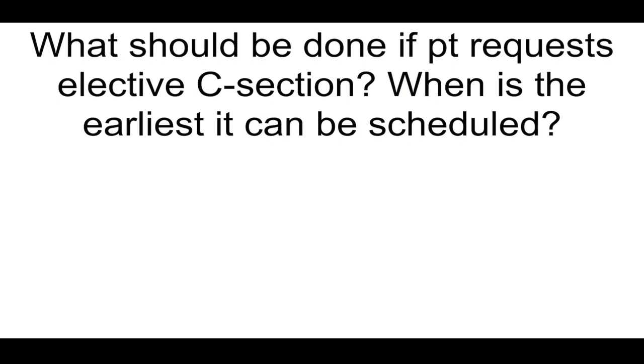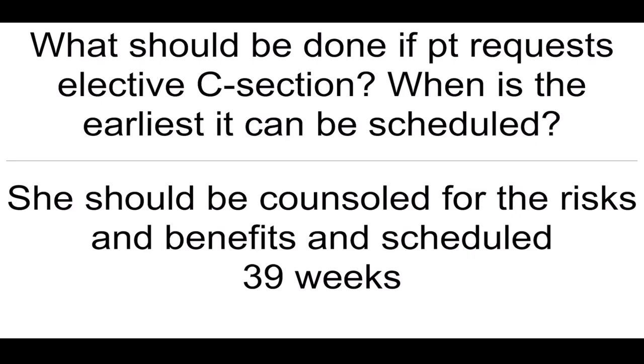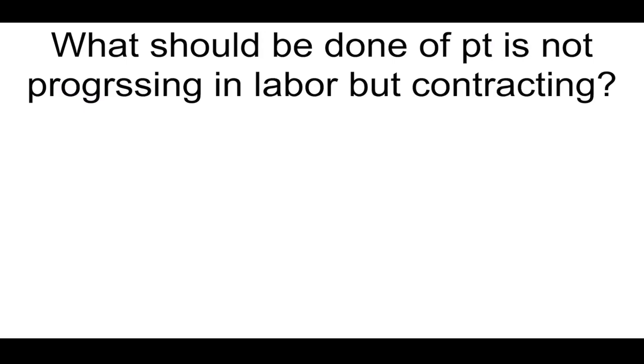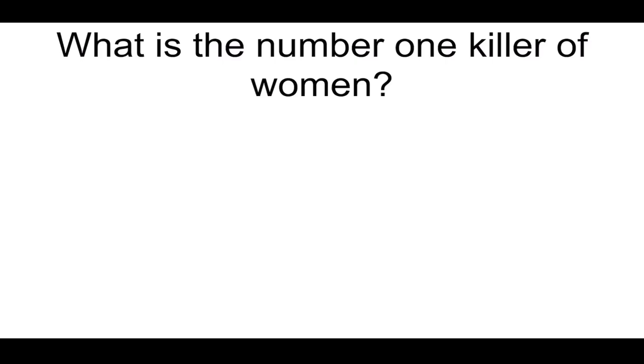What should be done if patients request elective C-section? When is the earliest it can be scheduled? She should be counseled on the risks and benefits and scheduled at 39 weeks gestation. How much fetal blood is neutralized by 300 micrograms of Rho-GAM? 30 milliliters. What should be done if a patient is not progressing in labor but contracting? IUPC to monitor the strength of contractions.